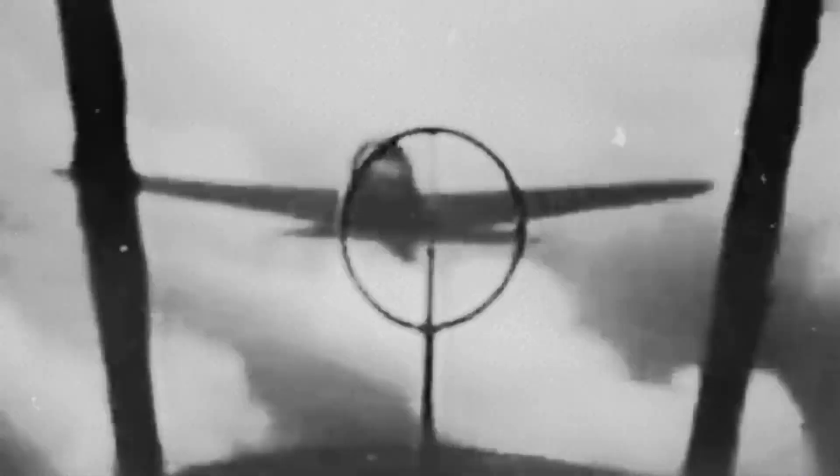Meanwhile, the Hellcat continued to scale across the fleet, and its true greatness emerged not in a single duel, but in the massive arithmetic of sorties. Roughly 66,530 combat sorties across two years, with Hellcats credited by U.S. Navy and Marine sources